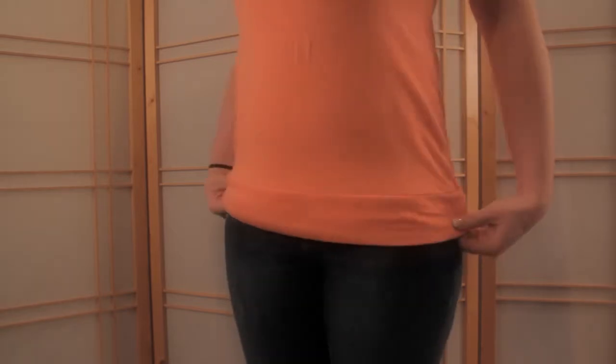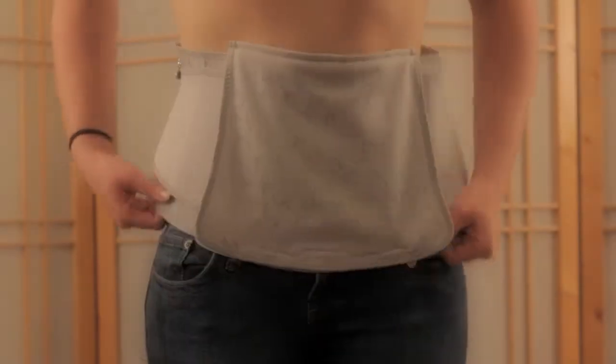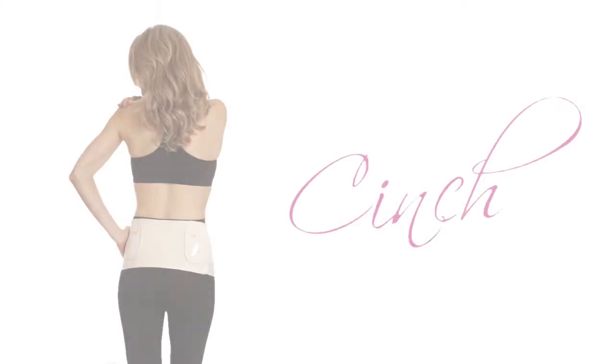It's a sleek and smooth proactive wrap that barely shows under your clothes. It can also be used as a hip shaper by lowering it to your hips and lower abdominal area, or turn it around and use it as a back support.